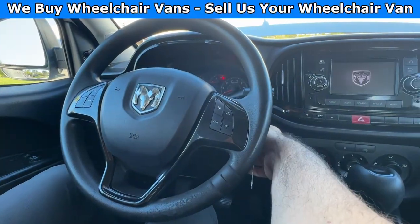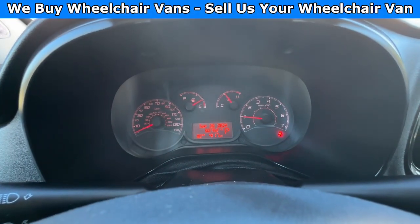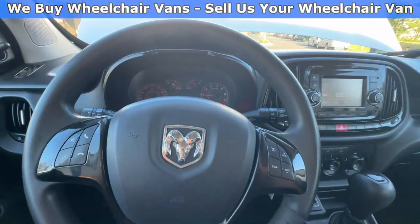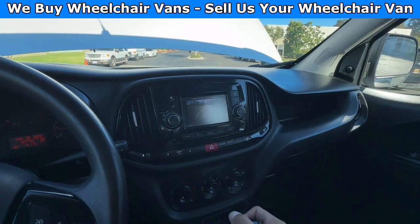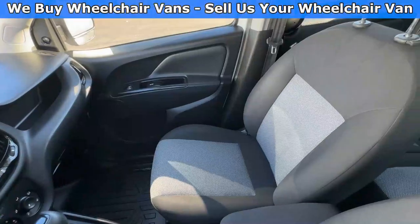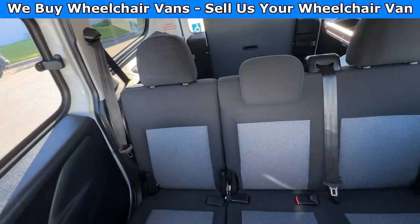Let's go ahead and start up the van. This one's going to have 60,000 miles. It will also have a backup camera with a reverse beep. Here is the view of the front seat and here is the view of the back seats.